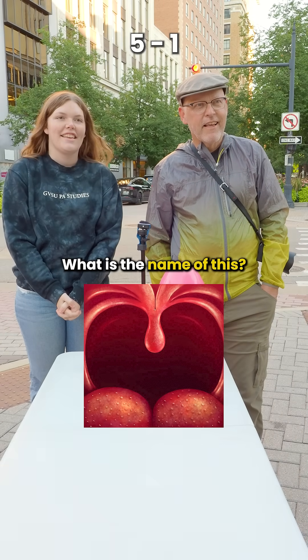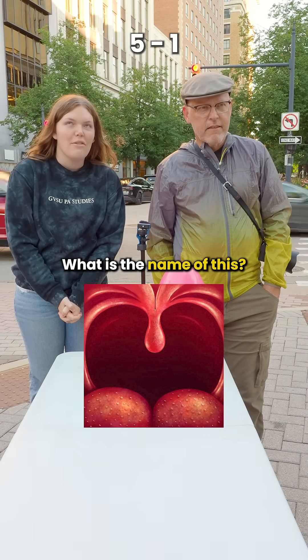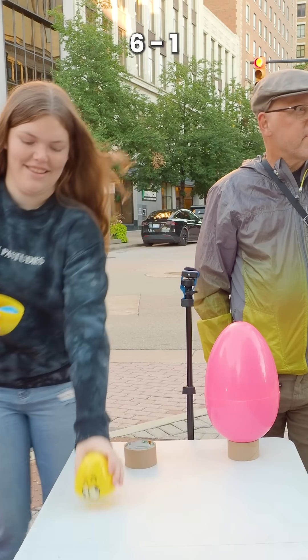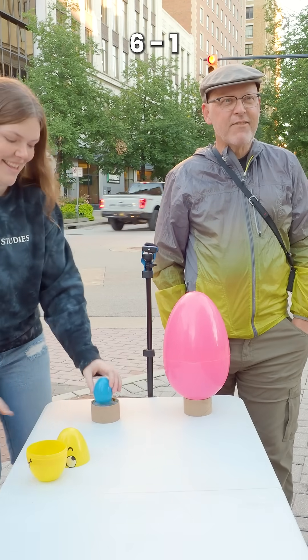What is the name of this? The uvula. The uvula. Let's go, PAs!